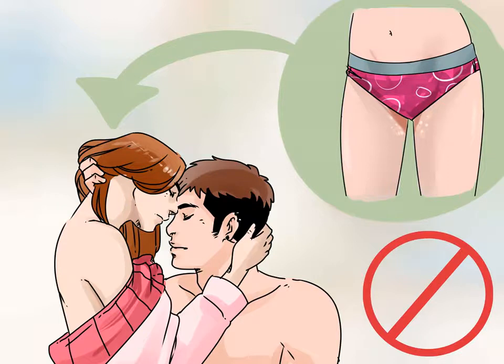Consider avoiding sex during an outbreak. Your partner is most likely to pass on the infection during an outbreak. Talk to your partner about avoiding sexual activity during this time. The duration of outbreaks depends on how long your partner has had the virus and whether they are on antiviral medications. On average, outbreaks last 3 to 14 days.